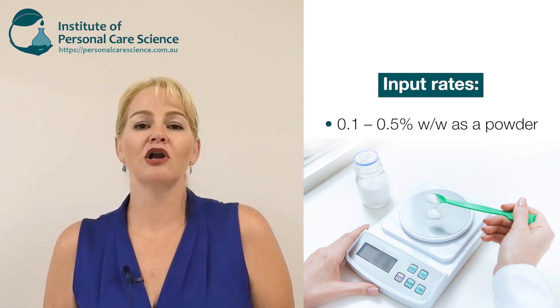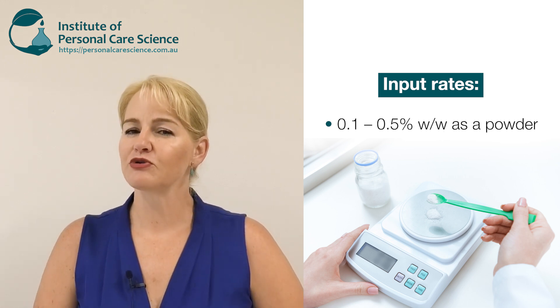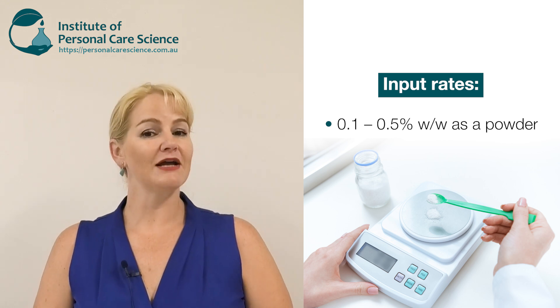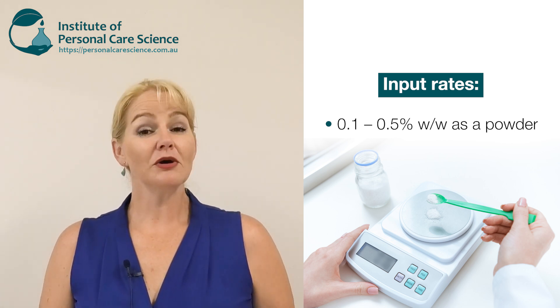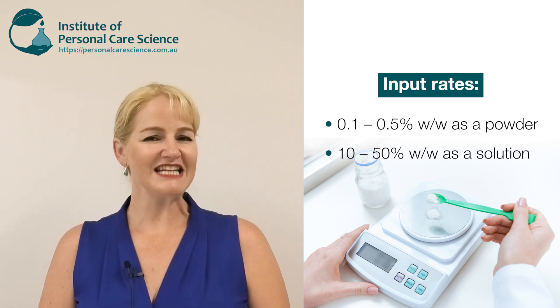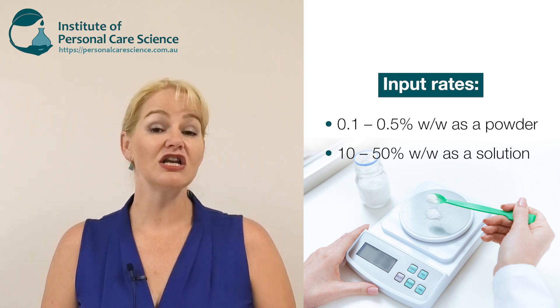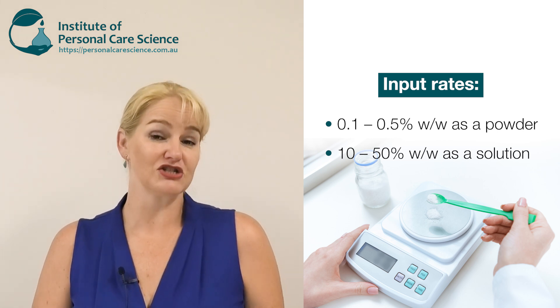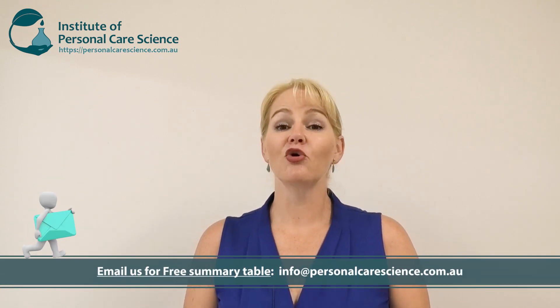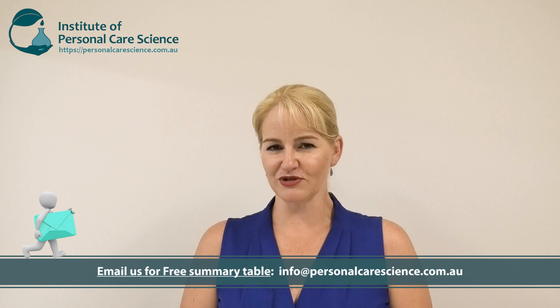You can also get sodium hyaluronate or hyaluronic acid already mixed with water in liquid form — just be careful of what preservatives may be used, as it may not comply with your company philosophy. If you're going to use a liquid form you'll need to know the concentration, but generally you would use between 10 and 50% of a liquid form because it's diluted so significantly. You can use it as a powder and add it directly — it is very water soluble, but it will cost more as a powder, though you need a significantly lower input for the same results.